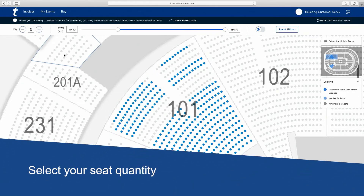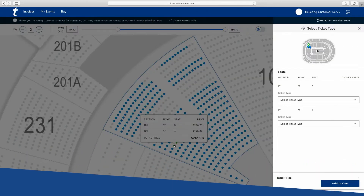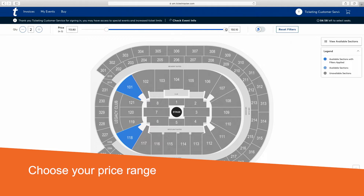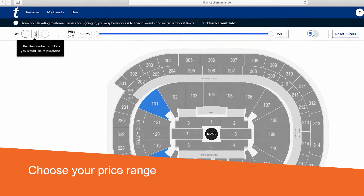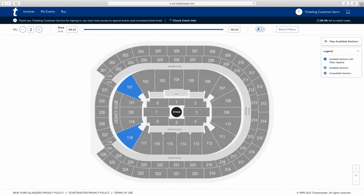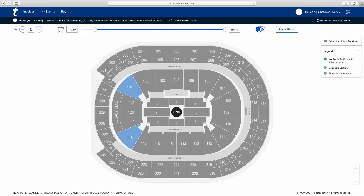If you want fewer seats, go to the top left and adjust the quantity by clicking the minus symbol. You can also search by price — one way is to go to the top and slide the toggle to an upper and lower limit. Alternatively, you can type in the amounts. You can also search for seats that are wheelchair accessible or for people who have impaired mobility by clicking on the ADA toggle.